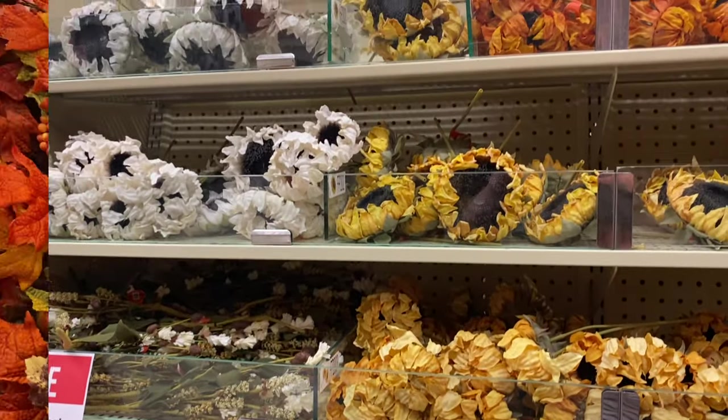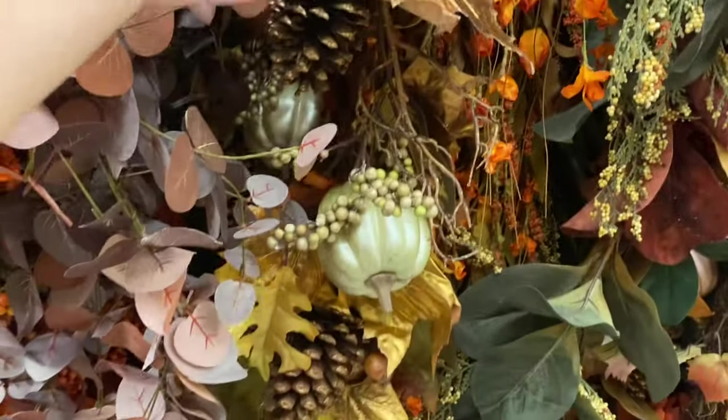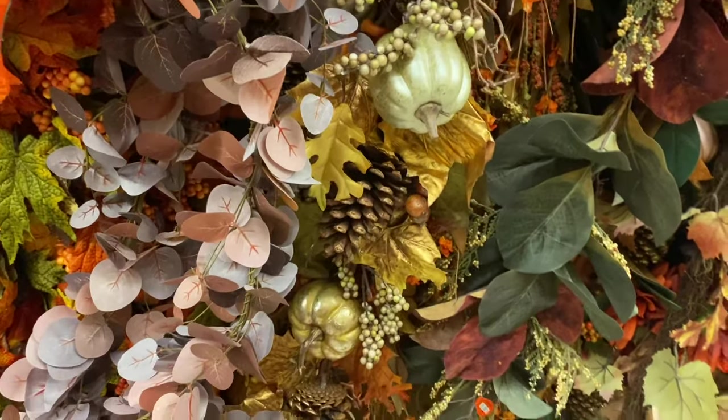Hobby Lobby is definitely the place to go if you need any greenery, vase fillers, or garland. They have every color scheme you would ever need.